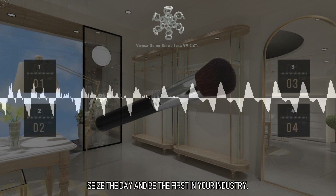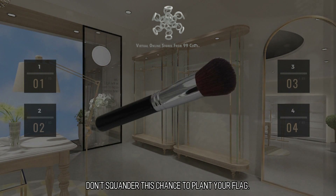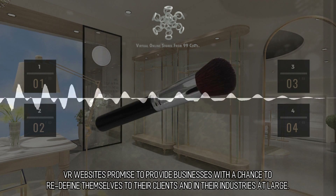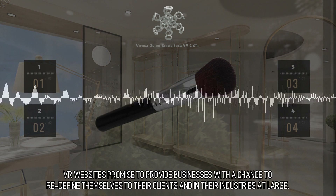Seize the day and be the first in your industry. Don't squander this chance to plant your flag. VR websites promise to provide businesses with a chance to redefine themselves to their clients and in their industries at large.